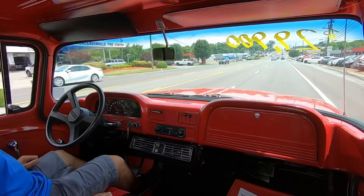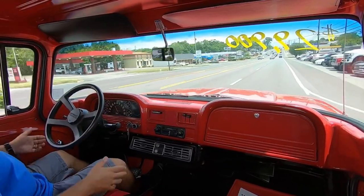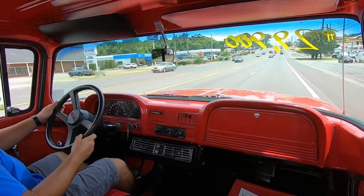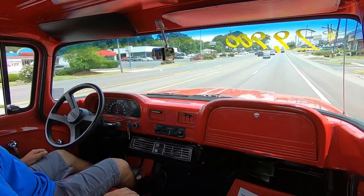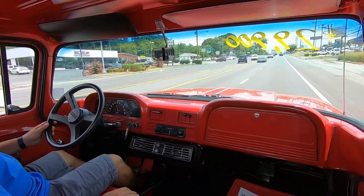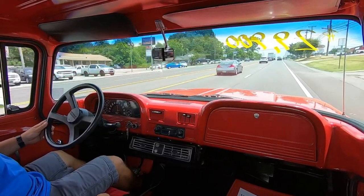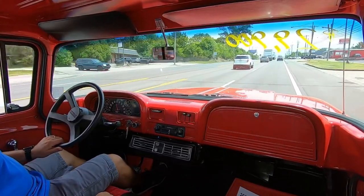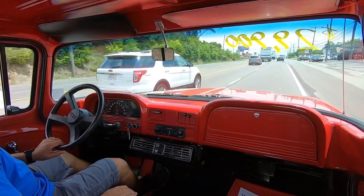We're heading down the road now. Speedometer's coming up — this truck's going straight as an arrow down the road. Shifting out real nice, all my gauges are coming up. The steering is tight — as soon as I turn, it turns. It's ready for that kickdown — kickdown is hooked up and is working.